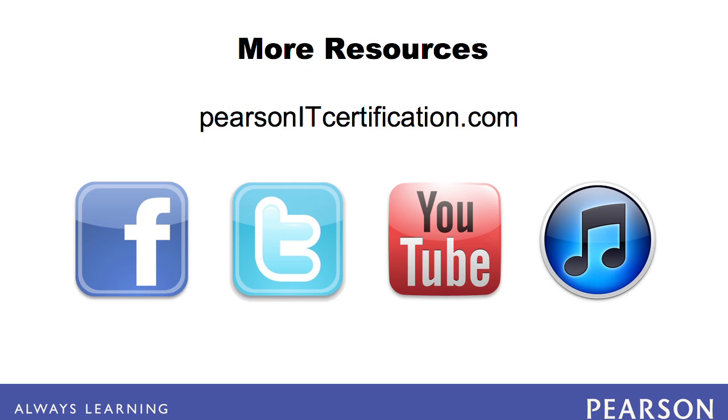PearsonITcertification.com is your trusted source for certification preparation materials, including books, e-books, videos, flashcards, simulations, and more. Connect to us via Facebook, Twitter, and YouTube, and subscribe to our On Certification channel in iTunes.